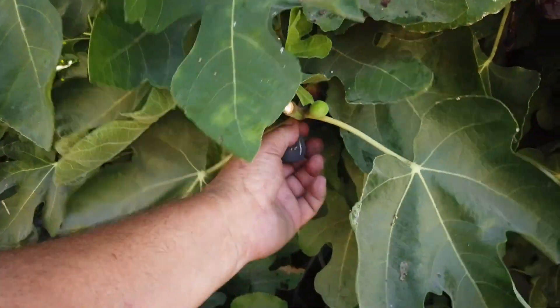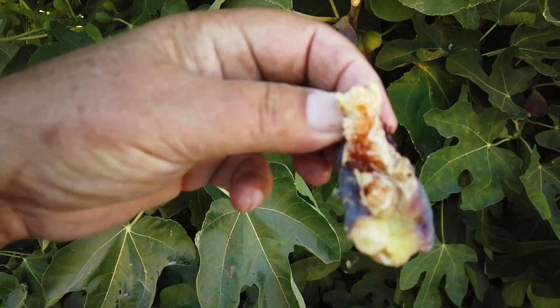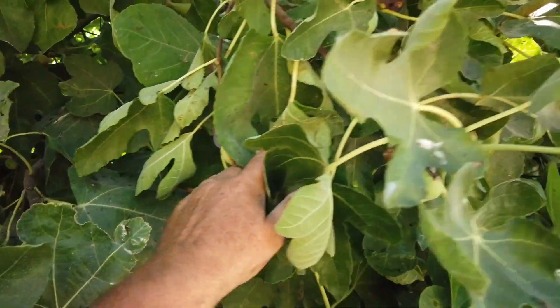Here's another small one that is quite ripe. It was — well, not quite spoiled. Anyway, you can see there's quite a few fruits in here.